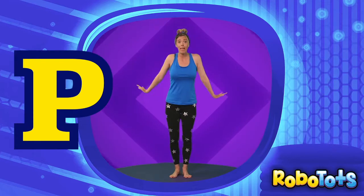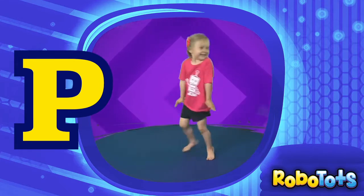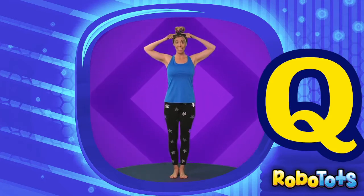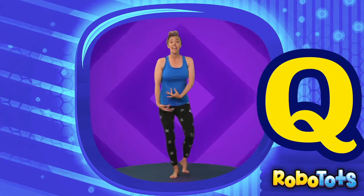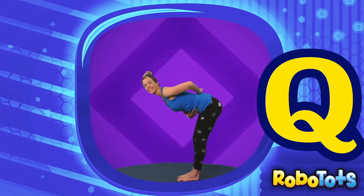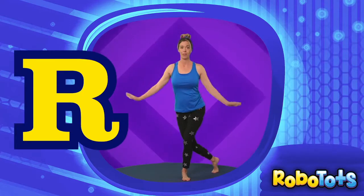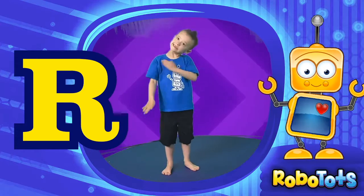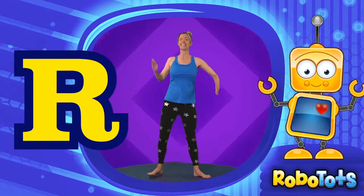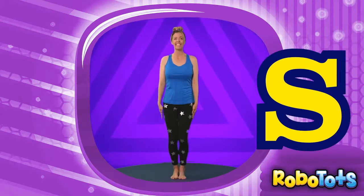The letter P is for penguin. Pretend to be a penguin — waddle back and forth. Q is for queen. What do you do for a queen? You curtsy. Step back and curtsy. You can also bow like this. Now it's the letter R — I know someone whose favorite letter is R. It's Robo, he's a robot! Now it's the letter S for star. Jump out and do a star — let's do star jumps. Out and together.